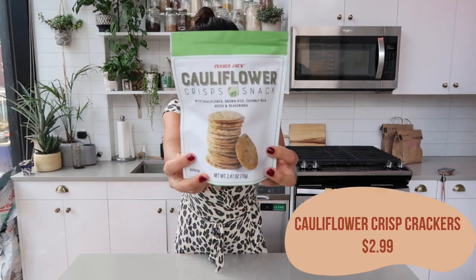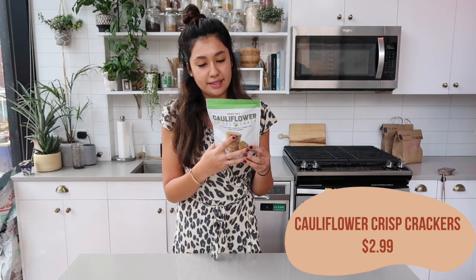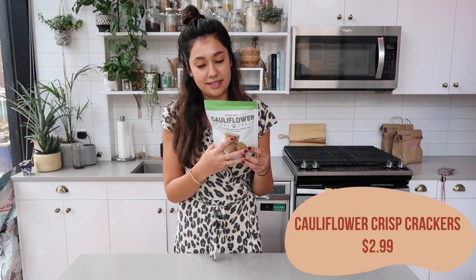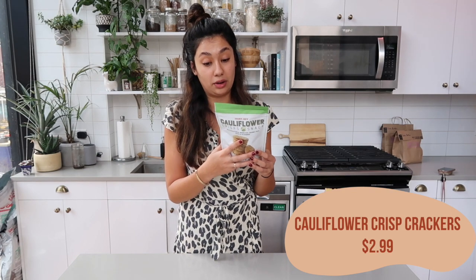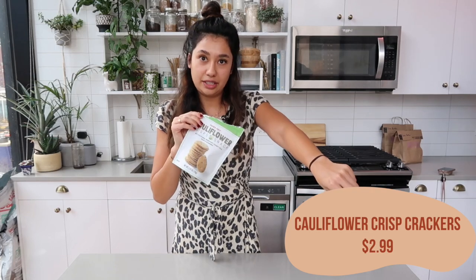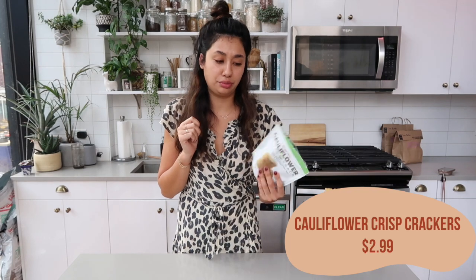First thing I got — these are new, I have not tried these before — the cauliflower crisp snacks. I feel like Trader Joe's is making every single product into a cauliflower product. These are cauliflower, brown rice, tapioca starch, coconut milk, pumpkin seeds, sunflower seeds, sesame seeds, mustard powder, sea salt, garlic powder, and onion powder. For 12 crisps it is 180 calories. I will say the bag is pretty empty, but they're tasty — really good.